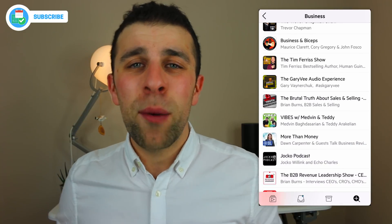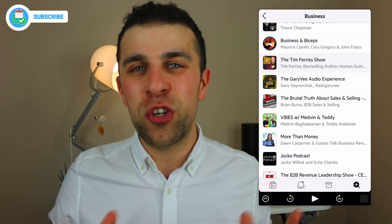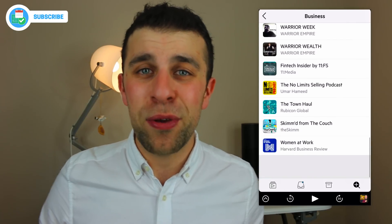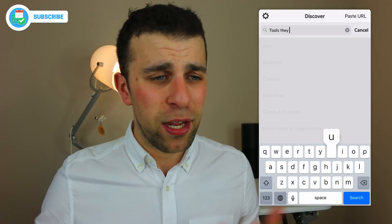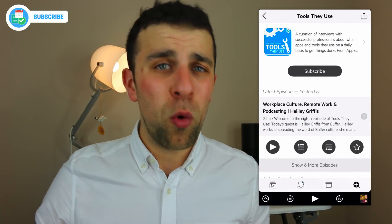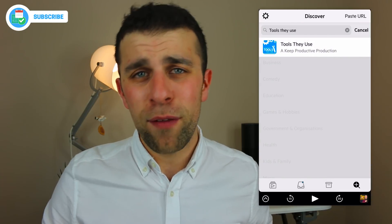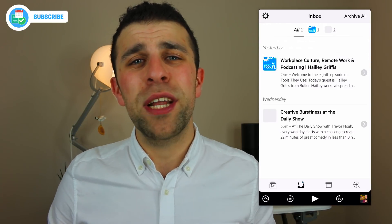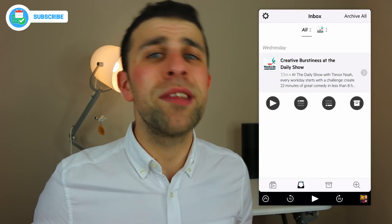The next application is Castro, a podcasting application with a slight productivity twist. When you get a new podcast it appears in your inbox, and you can choose what happens to it. It's a cool way to triage your podcast episodes as they come in. Sometimes podcasting can be pretty manic — what do I listen to and when? This is a great resource to clear all of that. It's available on iOS as a one-off payment.